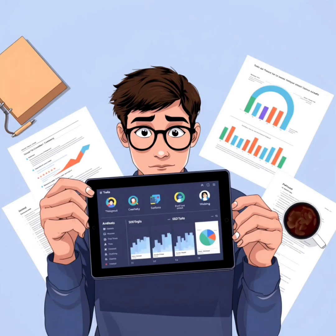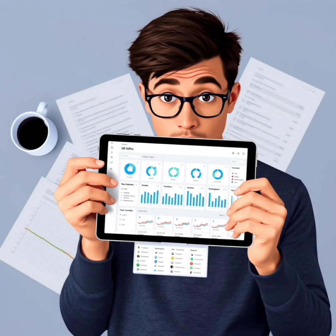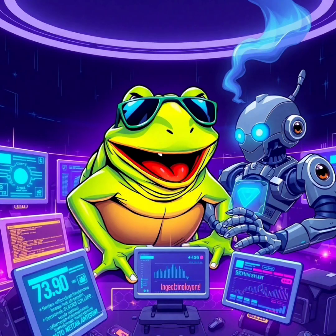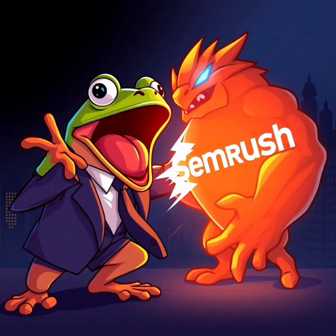Have you ever wondered why two websites with the same content perform so differently on Google? The secret isn't just in the keywords or backlinks — it's in the tools they use. Today we're diving deep into a digital showdown: Screaming Frog vs. SEMrush, two titans in the SEO world. But which one will give your business the edge in 2025 and beyond?